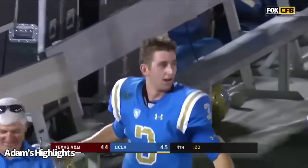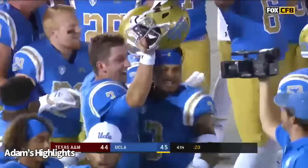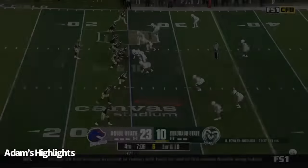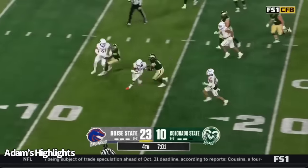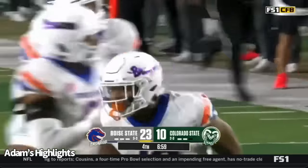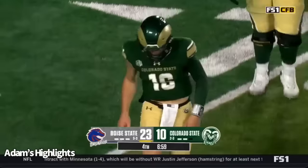UCLA, 20 seconds away from one of the most miraculous comebacks you can ever see. Josh Rosen chosen. Empty set for the freshman. Picked off! Fowler-Nicolosi is picked off by Andrew Simpson, the linebacker. Ball went right to him — don't think Fowler-Nicolosi saw him. He's holding that elbow as he took a hit too.